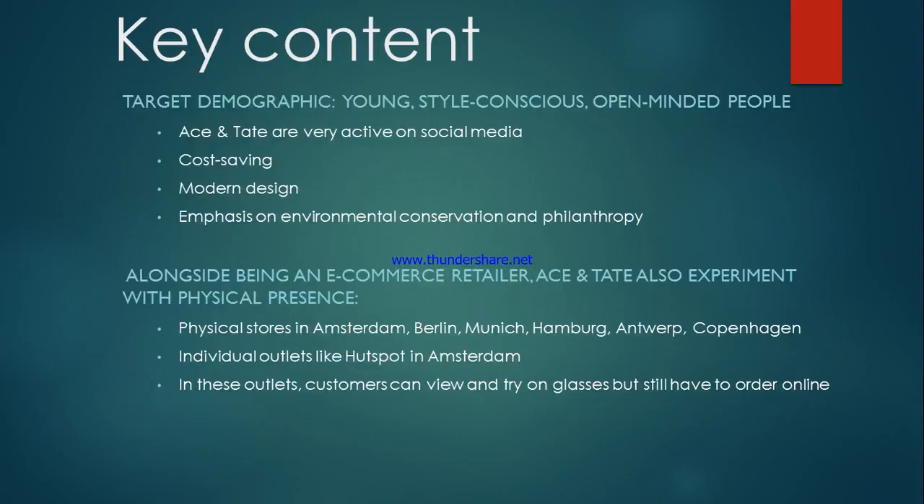My name is Laman and I will deliver the last part of the key content, which will focus on three aspects of the Ace & Tate case: one is the target demographic customer, two is the experiment with physical presence, and lastly the trailblazer in America. The target customers of Ace & Tate are young people who are very style-conscious and open-minded. They are very active on social media and very cost-conscious. They are attracted to modern design and strongly emphasize environmental conservation and philanthropy.